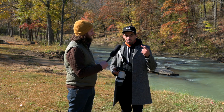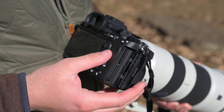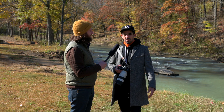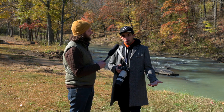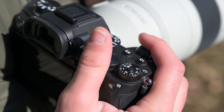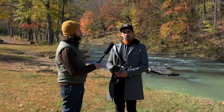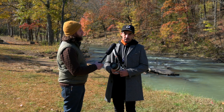We also gave you UHS-II card slots on both of the slots. Dust and moisture barrier was improved, along with those ergonomics and a lockable exposure bracket. So not only can this camera shoot ridiculously fast, but it can transfer ridiculously fast.